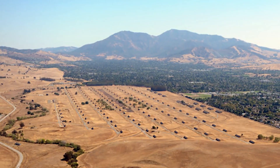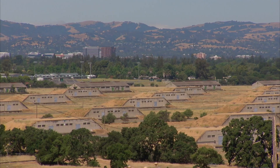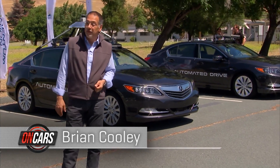We're at the Concord Naval Weapons Depot in Concord, California. Back during the Cold War, this place would have ranked just behind France as a nuclear power by warhead count. That's all been decommissioned, and now something of a different type of intrigue takes place here: teaching self-driving cars how to drive in the real world.